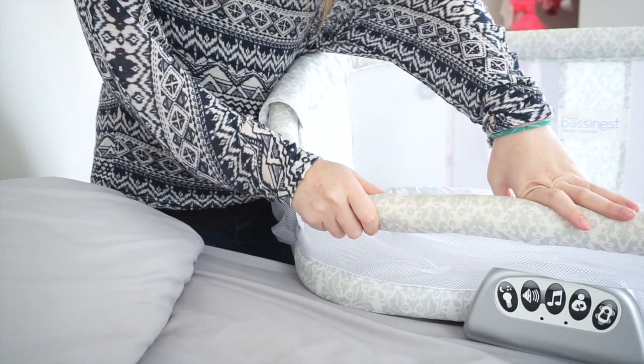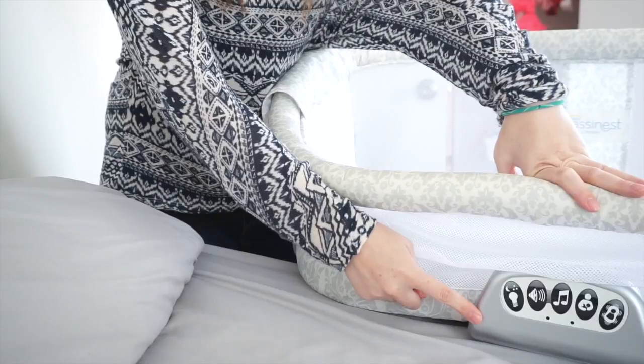It comes with a unique nursing timer which allows you to set alerts to remind mom when to switch sides — that is cool, I did not know that! So you learn something new every day. Why is the bassinet ideal for any mom, but especially for c-section moms?